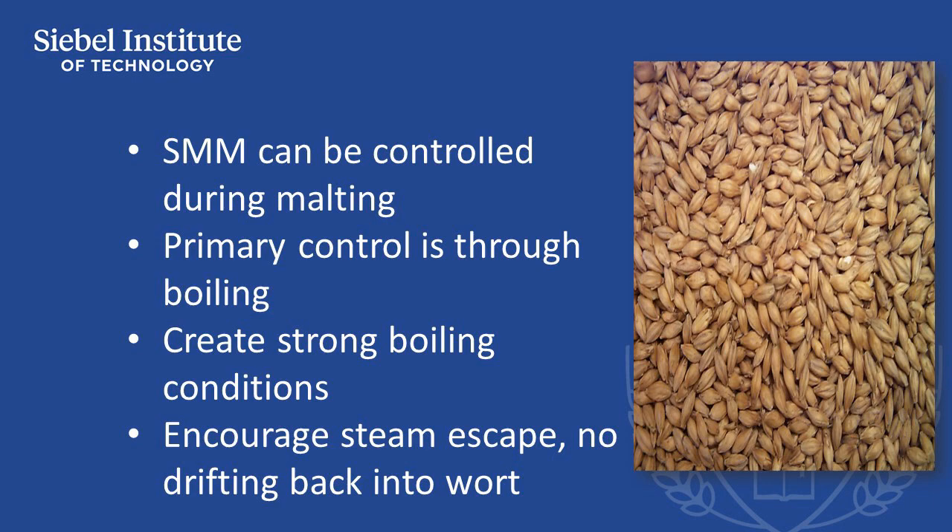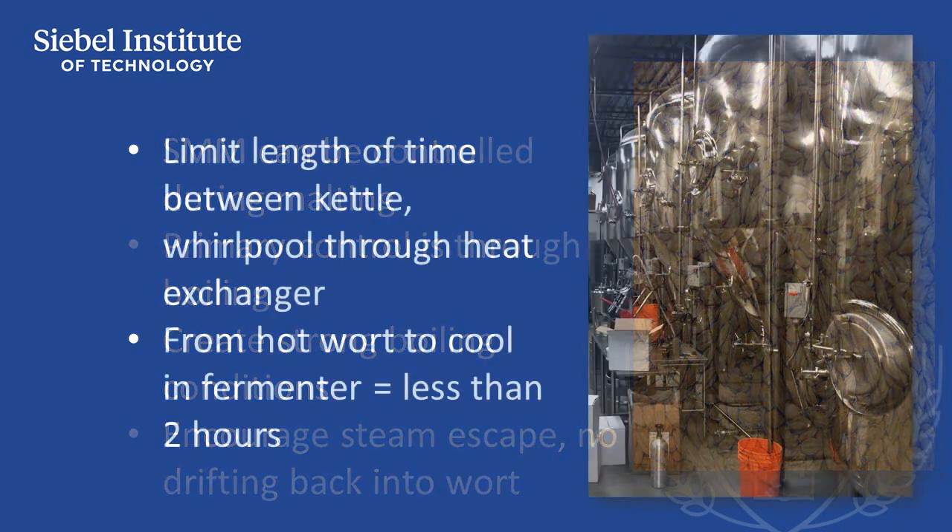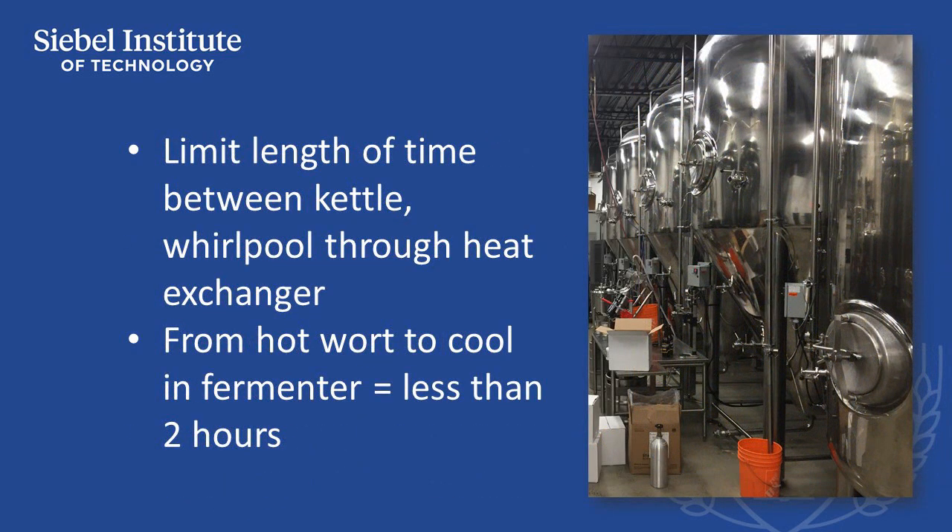It's also important to have sufficient overall evaporation, and that the steam escaping the stack not recondense into liquid form and fall back into the wort. Brewers must also control the length of time it takes from when boiling wort goes through whirlpool clarification, through the heat exchanger, and into a fermenter. While wort remains hot from the kettle, the temperature is sufficient to continue the conversion of SMM to DMS, but the DMS is not evaporating, so it will remain in the wort.